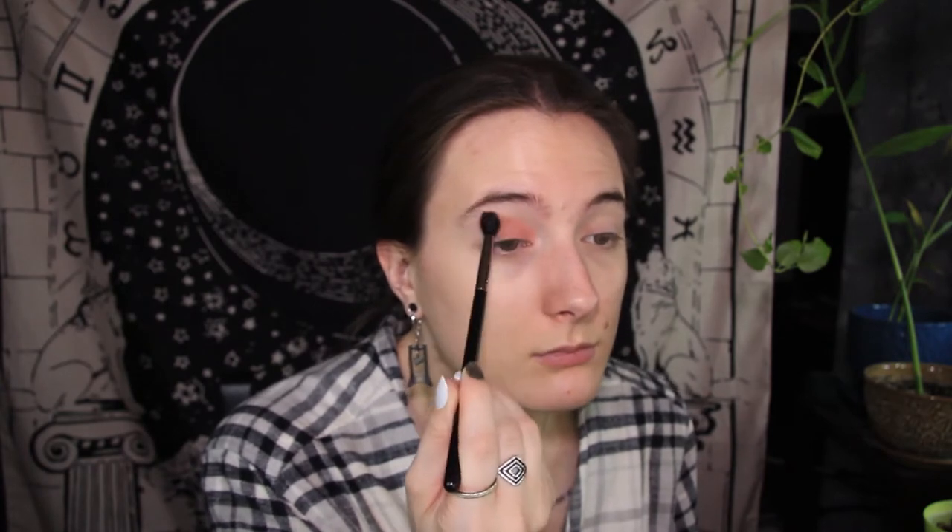So we're gonna go in with Nearly Rose, just on the inner portion. I'm gonna take my Morphe M330 and just blend that through the inner corner, through to the middle of my eyelid, taking it up and into the crease as well, and just blend that out as best as you can. I really like the blendability of these eyeshadows.